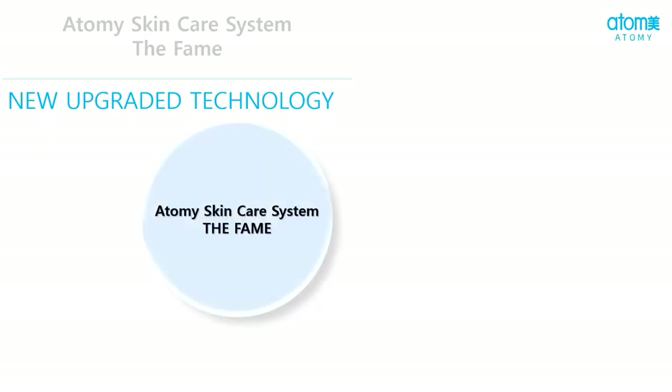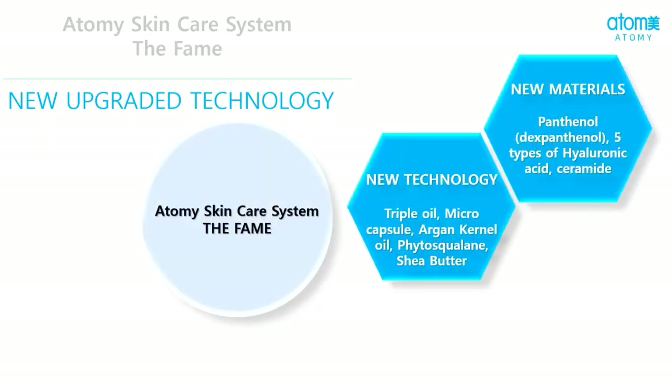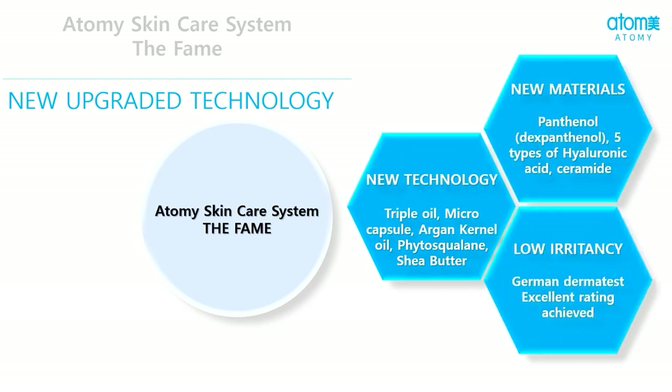Atme skin care system the FAME is made of new technology and it includes triple oil, argan kernel oil, shea butter, micro capsules and phytosquelin. Argan kernel oil hydrates the skin, acts as an antioxidant and increases the elasticity of the skin. Shea butter softens the skin and maintains moisture in it. Phytosquelin prevents moisture loss in the skin.